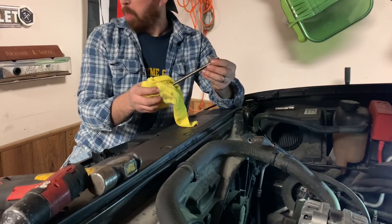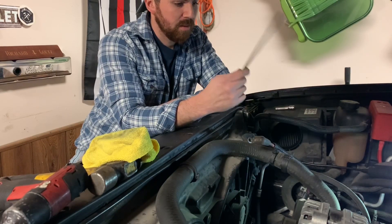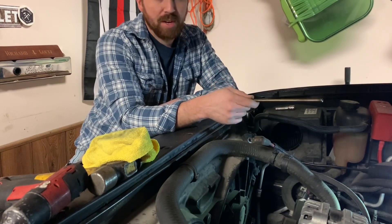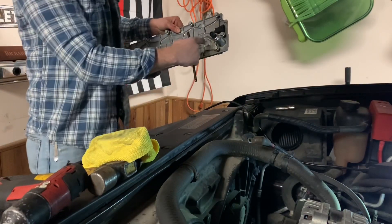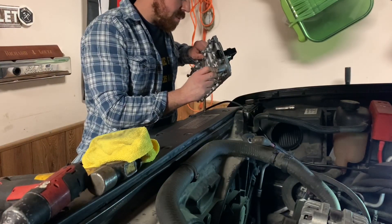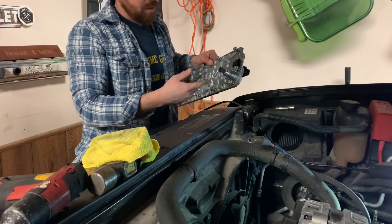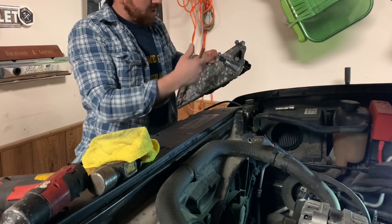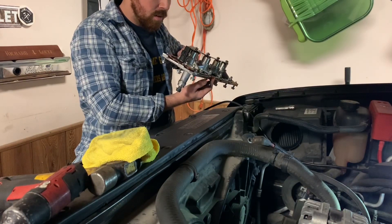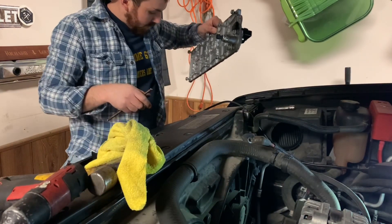Now the question is, do I put it all back together and let them drive it and hopefully it doesn't do it again? Change the oil, put a better oil in it. The other thing I noticed is that the top of the oil manifold has oil all around it. So I'm wondering if maybe the O-ring on the oil pressure sensor here is blown out or bad — maybe it dropped pressure enough through this manifold that it caused that lifter to collapse. So I'm going to pull the sensor out of there.